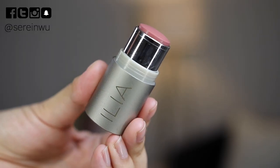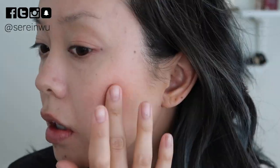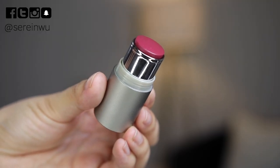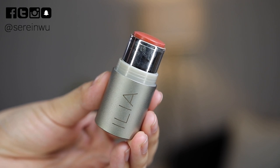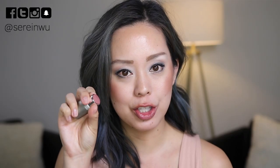The cheek products I played with are Ilia Multi Sticks. My favorite is the shade At Last — a beautiful everyday shade. I recommend warming it up on your fingers first, then patting onto cheeks so it blends easier and doesn't move your foundation. It's very sheer so you can build it or keep a nice wash of color. I also tried A Fine Romance — a little too berry for spring/summer but great for fall/winter — and Cheek to Cheek, a coral-orange that's really fun on low-makeup days.